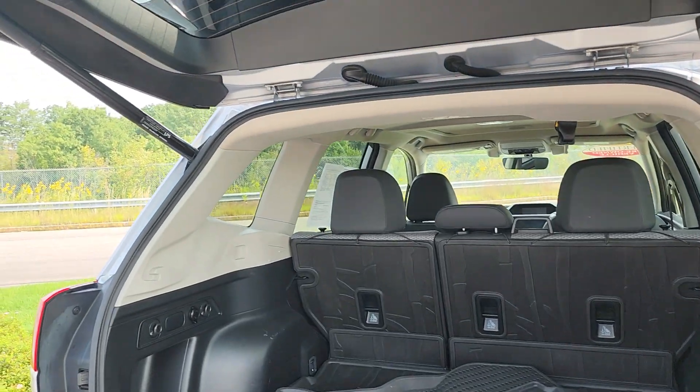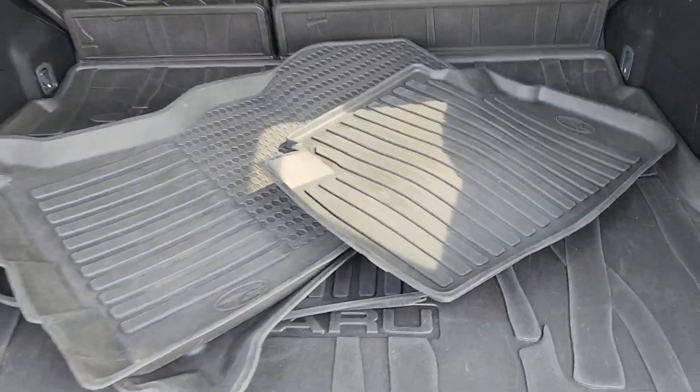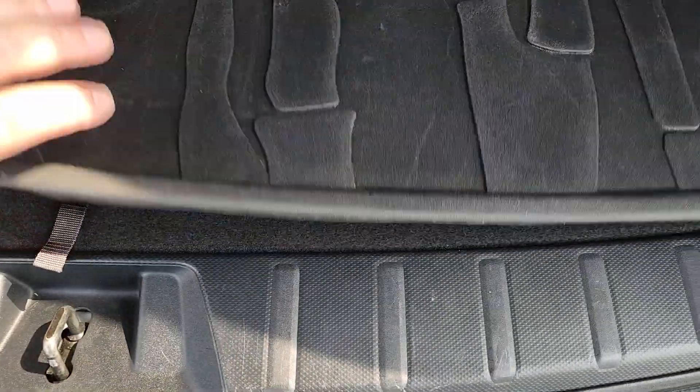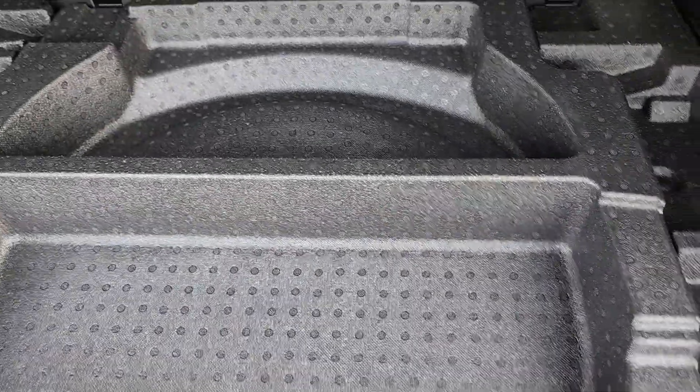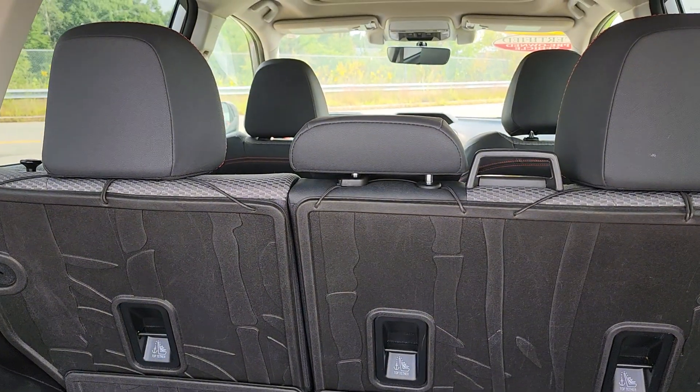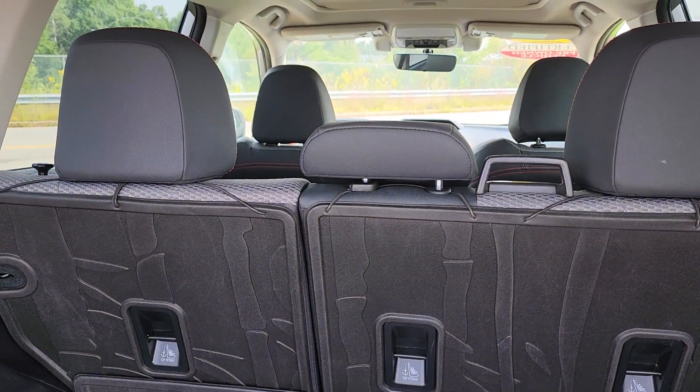It just gives you a warning before it pops open. So, you have a power lift tailgate. Looks like they were nice enough to leave you all-season mats and a cargo tray as well — those are always bonuses. You have a spare tire underneath, and you do have a 60-40 rear split in the back.